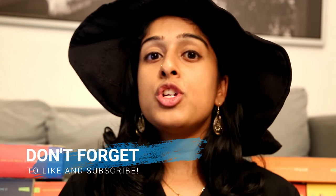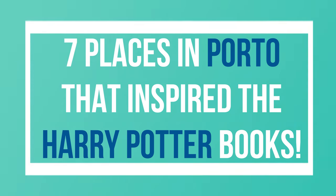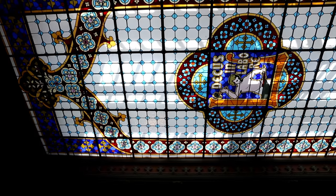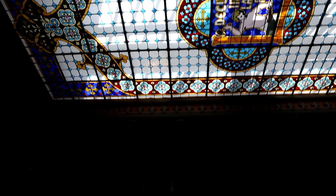You might ask, why Porto? Well, as some Potter heads may know, JK Rowling lived in Porto for two to three years, teaching English, and that's where she wrote the first draft of the Philosopher's Stone. She got a lot of inspiration from the city, and we're going to be checking out seven of those places. Are you guys ready? Because I am — let's go!